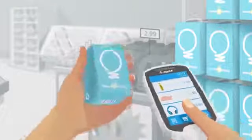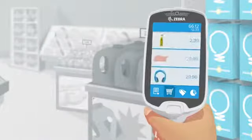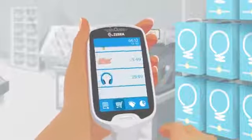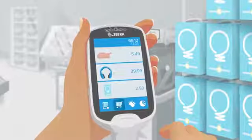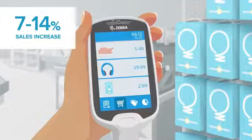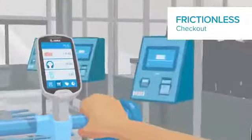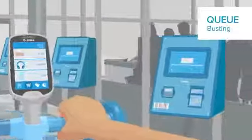The light bulbs are found and packed and there's no need to unload and repack at checkout. Customers can monitor their spend as they shop so they can budget better, and statistics show they will spend more. With the PS20, checkout is frictionless and hassle-free — no queuing, no stress, no delays.